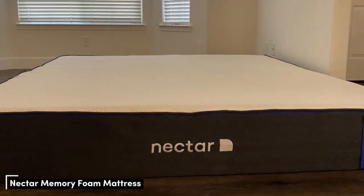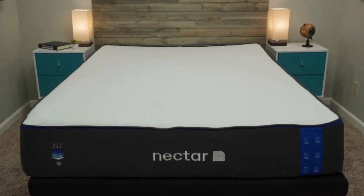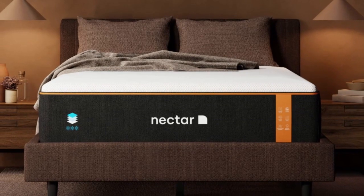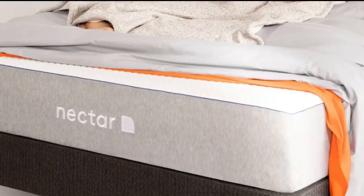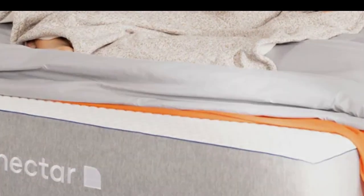Number 1. The Nectar Mattress is a good option for anyone with shoulder pain who enjoys the even conforming of memory foam. Compared to other all-foam beds, the Nectar has a very approachable price point for those on a budget. A memory foam comfort layer molds to the unique contours of your body without sagging or hugging too closely, while denser polyfoam layers provide transitional and base support to prevent you from sinking excessively.